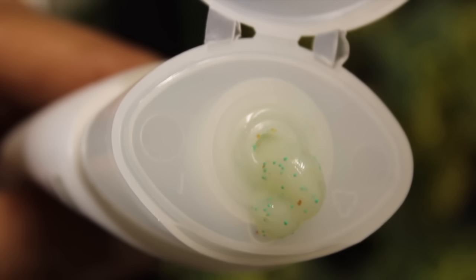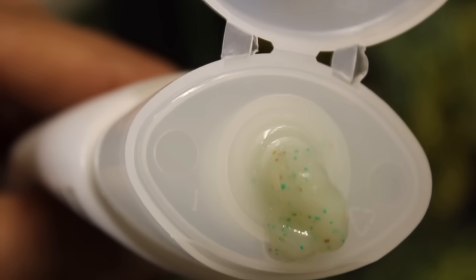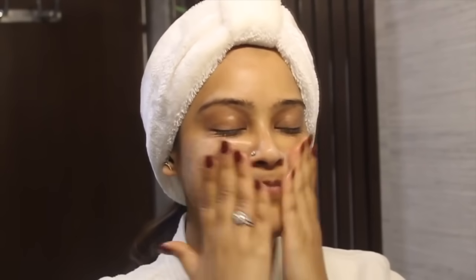For exfoliation, I'm using the green tea gentle revival face scrub. Unlike chemical scrubs that have plastic microbeads, this one has cellulose beads that give an exfoliating effect to the skin. It has a gel-cream based texture and the licorice in it brightens the skin. Just massage it for two minutes, then rinse and pat dry.